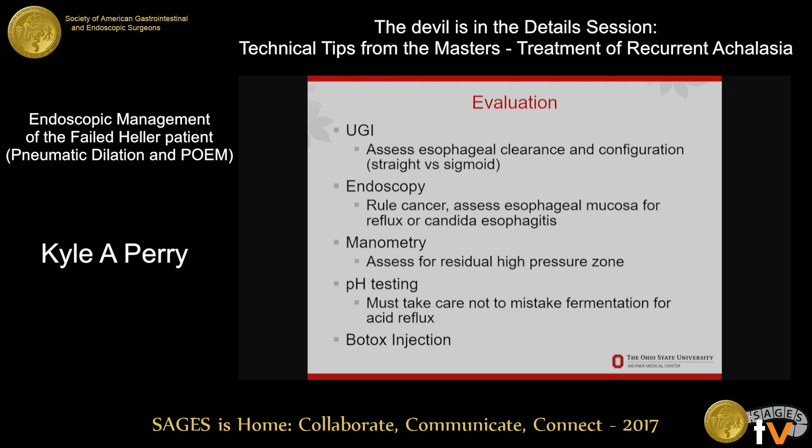Manometry can be a little confusing in these patients, but it can show you whether there's a residual high pressure zone to suggest recurrent achalasia. pH testing may be useful in some patients, but it can be difficult to interpret because of fermentation and positive pH tests due to that. I put Botox injection here — not really as a therapeutic modality, but sometimes doing a Botox injection up front in a patient where you're not sure if a myotomy is going to be the answer can be helpful in your diagnostic workup and assessment.